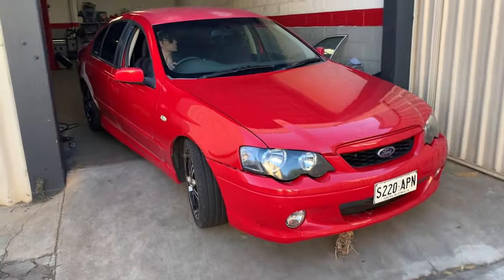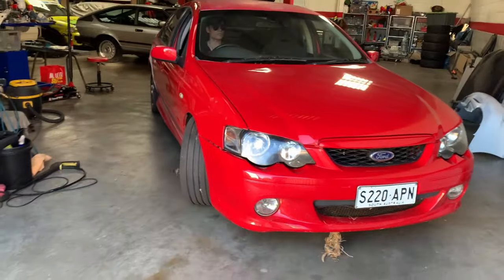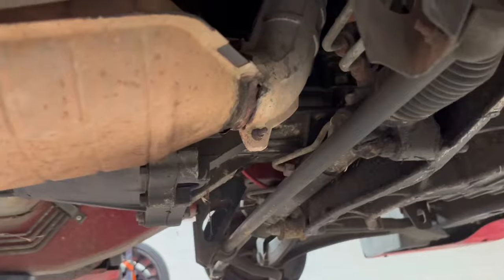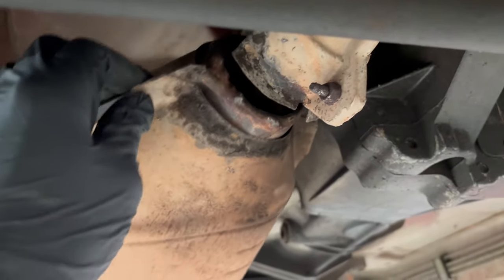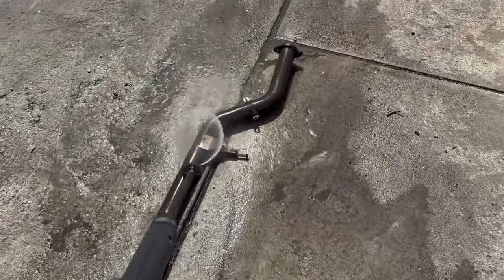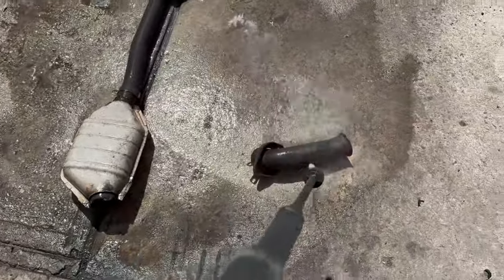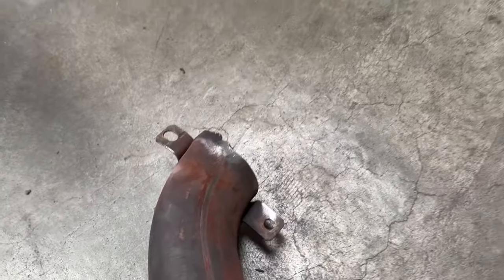We bought it home, got it off the trailer, and parked it in the workshop. I was pretty keen to get started so I basically started straight away. I put the car on the hoist and quickly found where the exhaust leak was coming from — the pipe from the header to the cat was completely snapped off. I pulled that section off and cleaned it up with a pressure washer to get it nice and clean so when I went to weld it there'd be no crap or dirt on it.